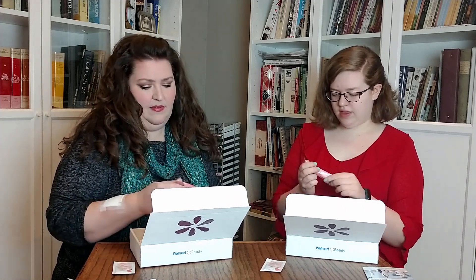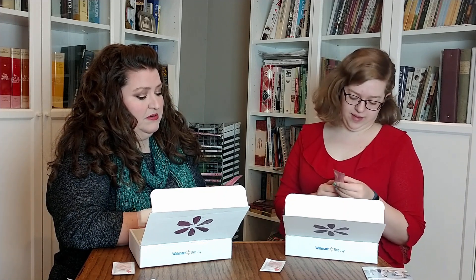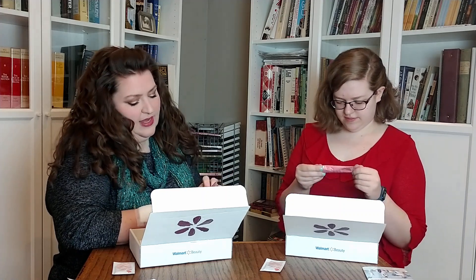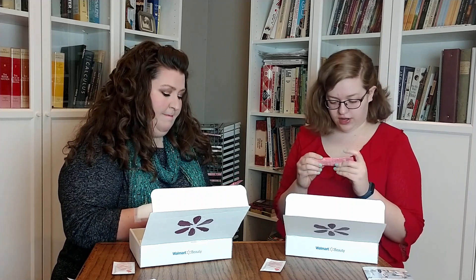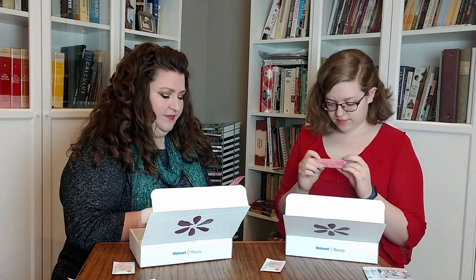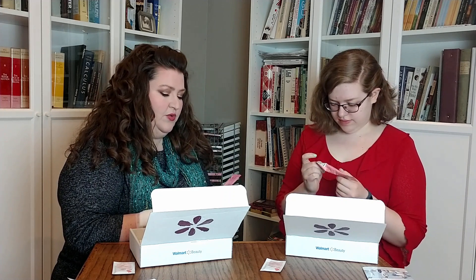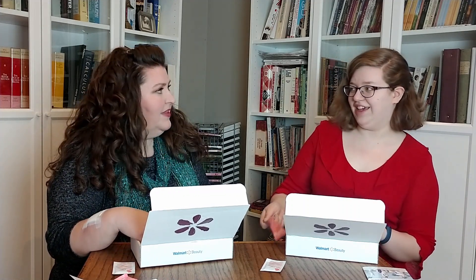This one is Vital Proteins Beauty Collagen — strawberry lemon. It's a drink and it's got 12 grams of collagen per serving, plus coconut and hyaluronic acid. It covers skin, nail, hair, and joint support, and it's good for digestive health. Because we have lots of lack of digestive health.